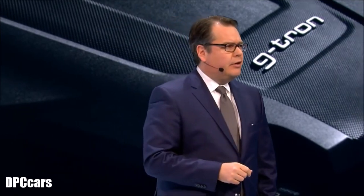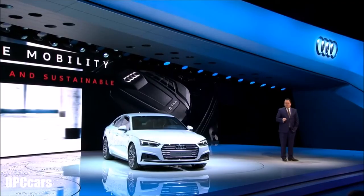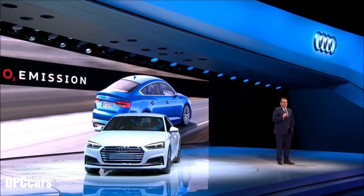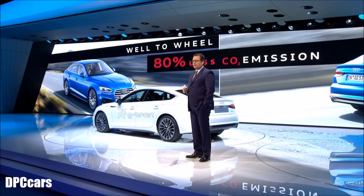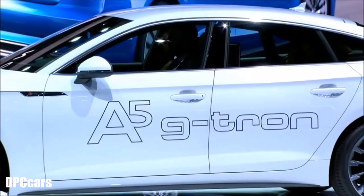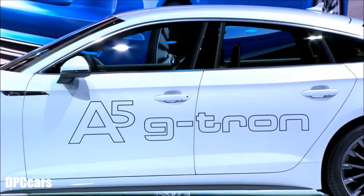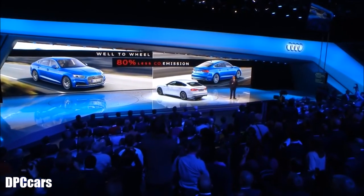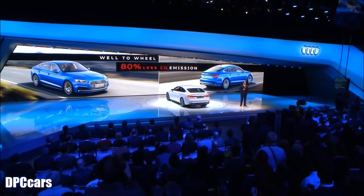Because Vorsprung starts before you drive. From our point of view, the entire energy balance matters — well-to-wheel. The Audi A5 Sportback G-tron emits at least 80% less CO2 than comparable gasoline-powered cars, because we made this possible by producing our own Audi e-gas: an innovative synthetic gas made from renewable energy resources and with CO2 capturing.